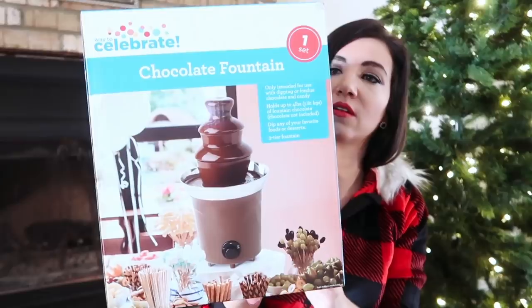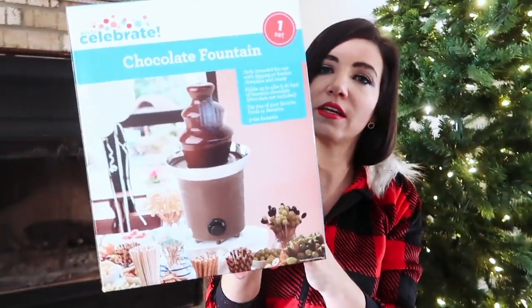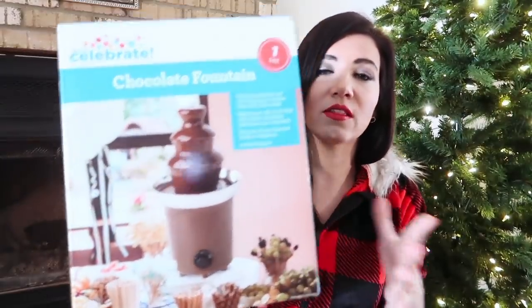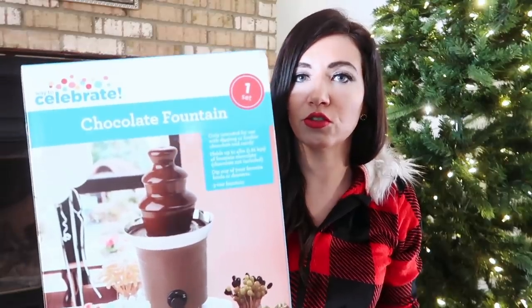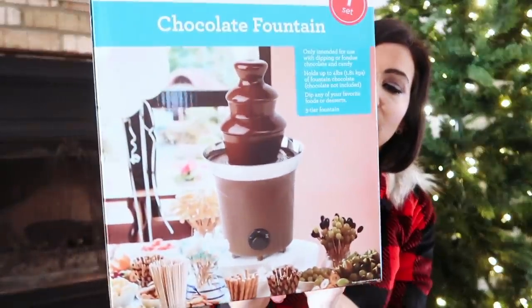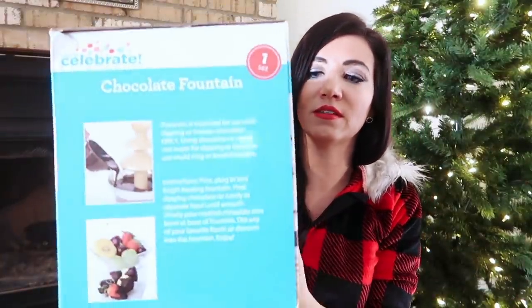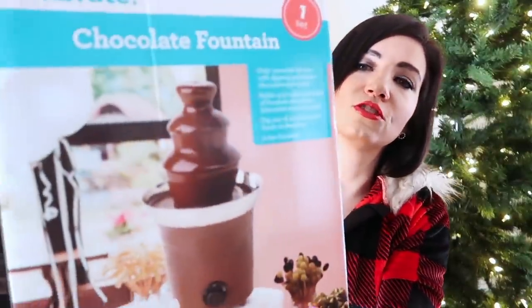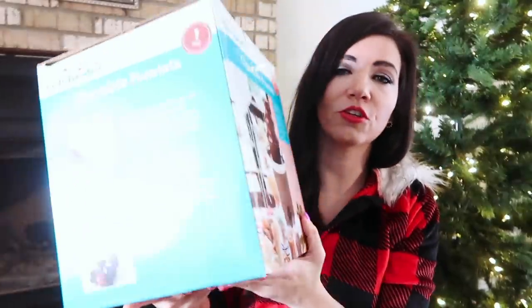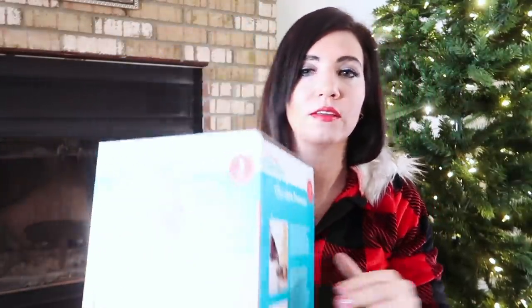For families where I have a smaller budget and can't buy individual gifts for everyone, I like to do a family gift everyone can enjoy. I picked up the chocolate fountain from Way to Celebrate — a highly rated product. I love chocolate-covered fruit and strawberries, so I know the family is going to love this. It's so fun and makes great memories, and it's under $30.